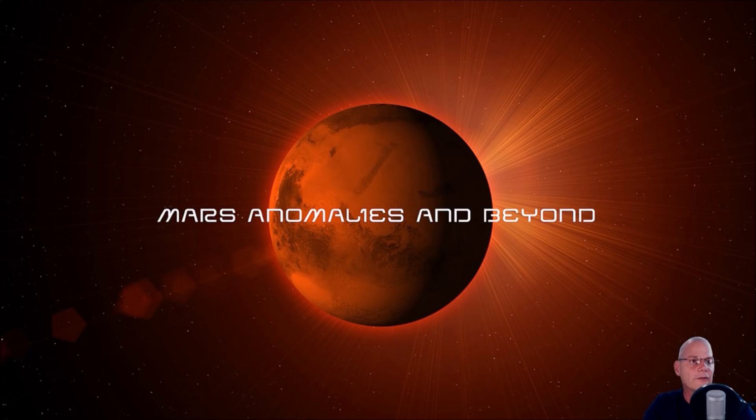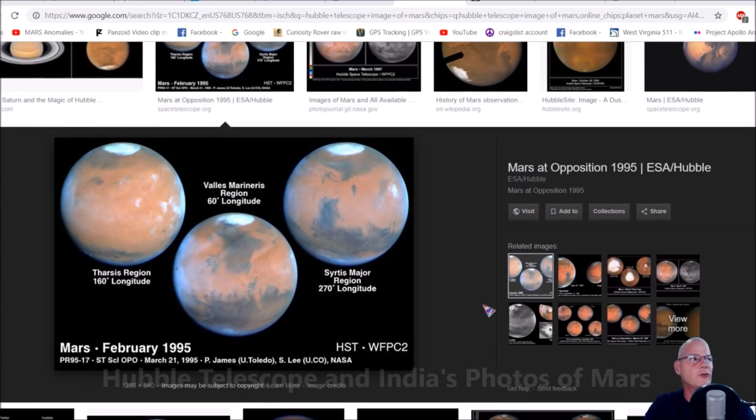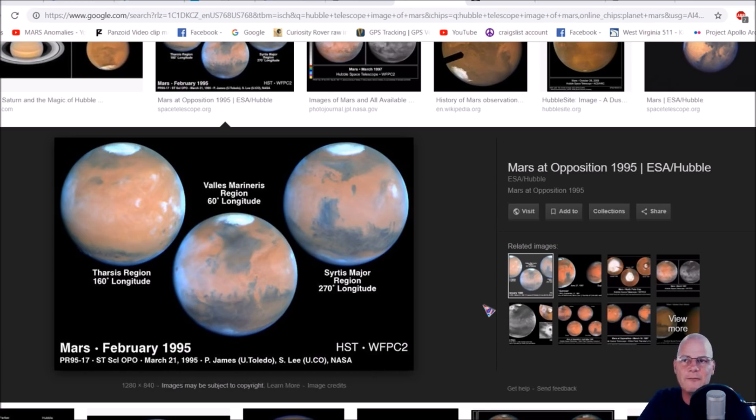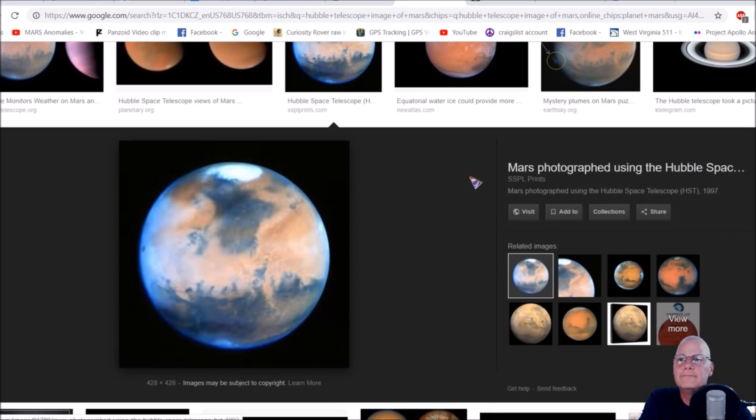Here's a perfect example — we've got Mars, February 1995, from NASA. You can see this is Hubble's sharpest view. Does that look like a red planet to you? I'm seeing land mass, what looks like could be greens — could be trees — and blues that could be bodies of water.